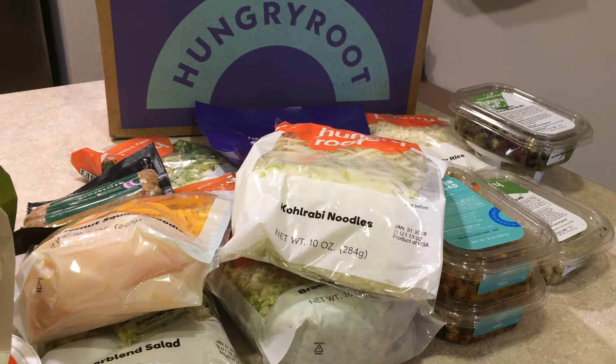That's everything for my Hungry Root delivery today. I'm going to go make some dinner — I'm not cooking in this video because I need to get everything in the fridge and use up what I already have from my previous Hungry Root order. I'll talk to you guys in the next video, bye!